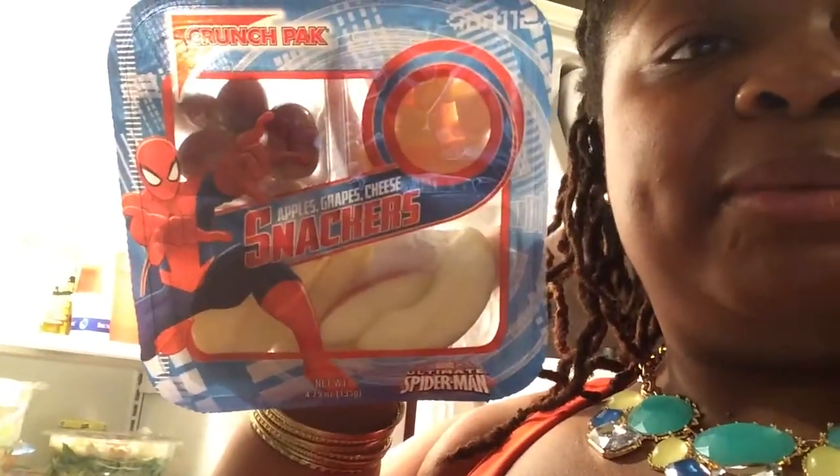For my fruit, I got four of these — I should have got five probably, but that's okay. They have apples, cheese, and grapes in it. And there's another one that has apple, cheese, and pretzels. One tray is about 250 calories. I used to eat these before and they were a good snack throughout the day because I wouldn't eat it all at one time — I'd eat the cheese and pretzels and then the apples at another time. That worked well for me.